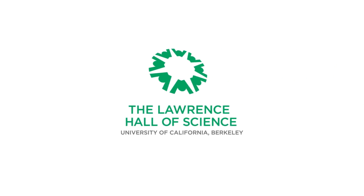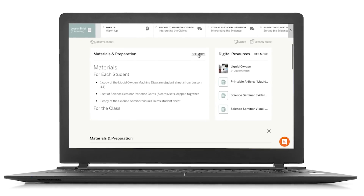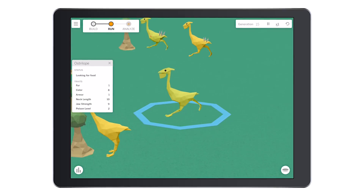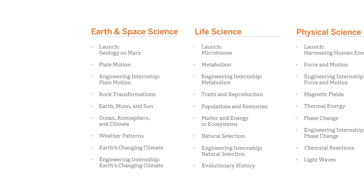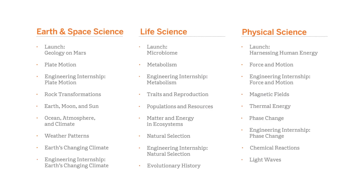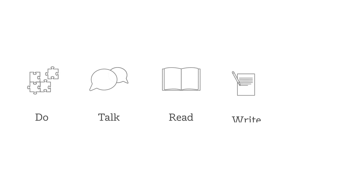Authored by the curriculum experts at UC Berkeley's Lawrence Hall of Science, this comprehensive program of detailed lesson plans, state-of-the-art digital tools, and hands-on materials is offered as 27 units that can be custom sequenced for both domain and integrated models of science instruction, and is built on the research-based multimodal pedagogy of do, talk, read, write, visualize.